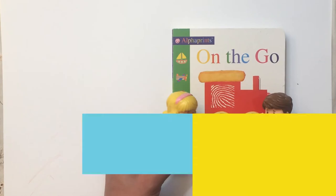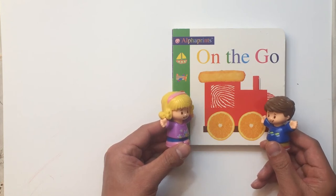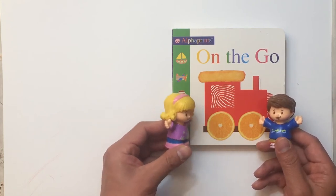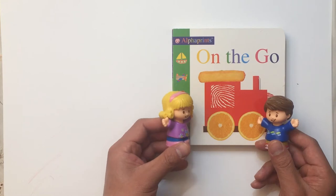Hi Emily, hi Tom! Last time the book you read was fun. What do you have for us today? Oh, this book is called 'On the Go.' Should we get started? Yes, can you help me turn the pages?